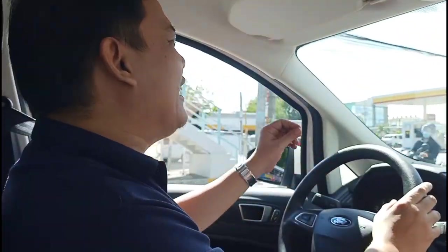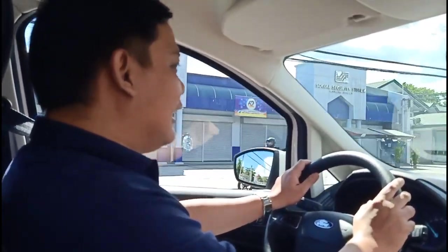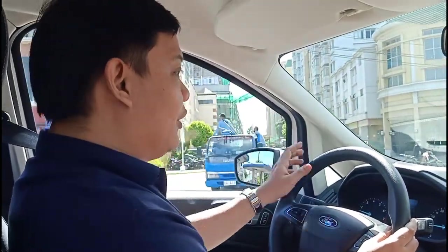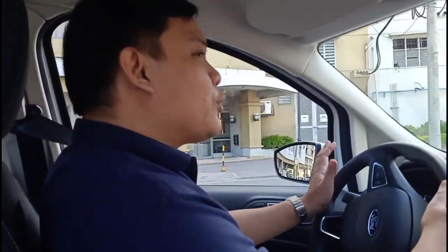Anyone who has driven in Metro Manila knows driving can be toxic, so it's important to get behind the wheel of something that doesn't feel like a chore. The Ford EcoSport ticks all the right boxes in that regard. Part of the charm of driving a crossover is sitting up high, and it feels like a car to drive — very responsive to inputs and extremely light, which means you can take it on long trips without getting tired.